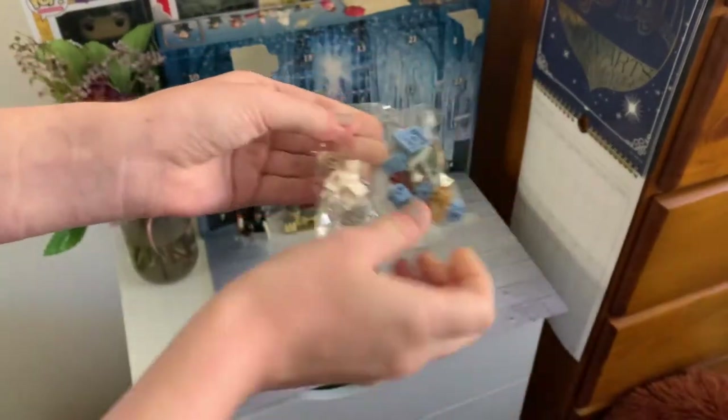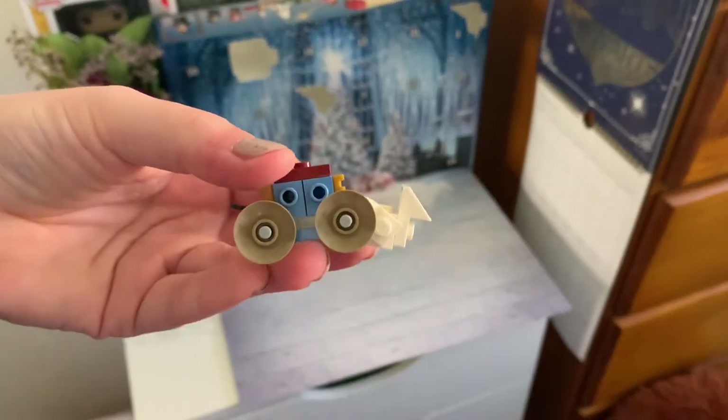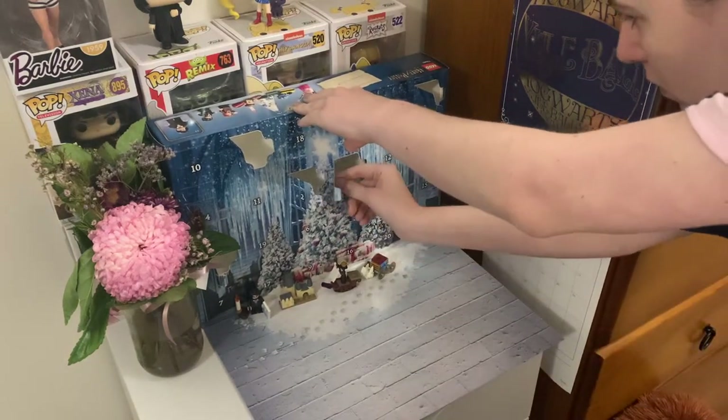Day four was the Beauxbatons carriage — I stood in front of the camera by accident so you didn't actually get to see me building it, but here is the completed product. Day five is the Cho Chang minifigure, which is super super cute.